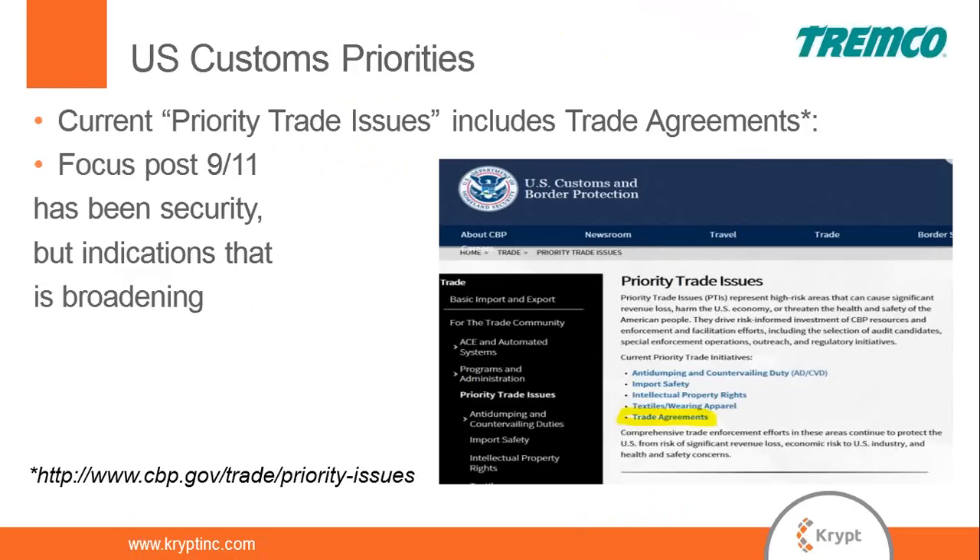This is a screenshot from the US Customs and Border Protection website showing their priority trade issues — essentially a warning about what they deem more important and are more likely to audit. In that list you will see trade agreements. Post-9/11, US Customs really did focus on security — 90% of my interaction with US Customs revolved around their Customs-Trade Partnership Against Terrorism. That is changing. We're seeing more CF-28 form requests for information related to free trade agreement eligibility, basically demanding we demonstrate our products qualify for NAFTA.